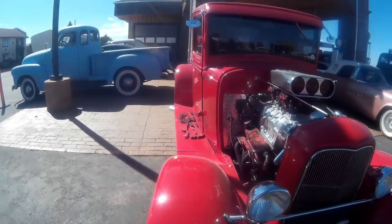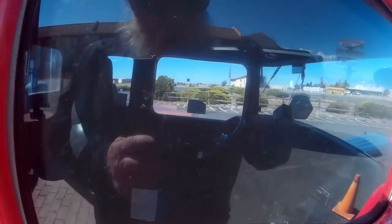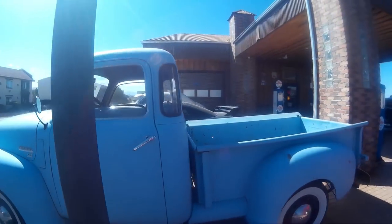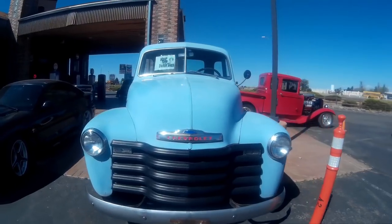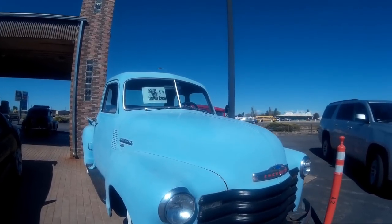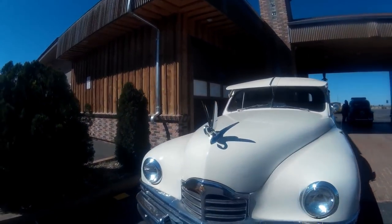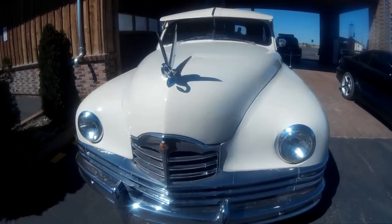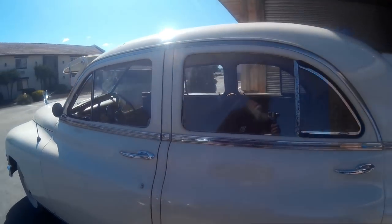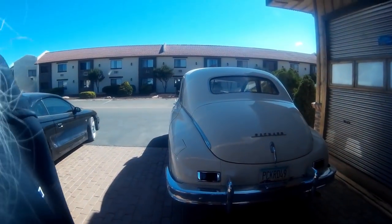A lot of work goes into restoring one of these — a lot, a lot of work. Probably can't see inside that either. Here's an old Chevy that needs a little bit of care. I suppose, before it's all said and done, it'll be in as good a shape as some of these others here. Pretty nice. Oh, that's a Packard! Oh, my goodness — wow, I don't see many of those around.